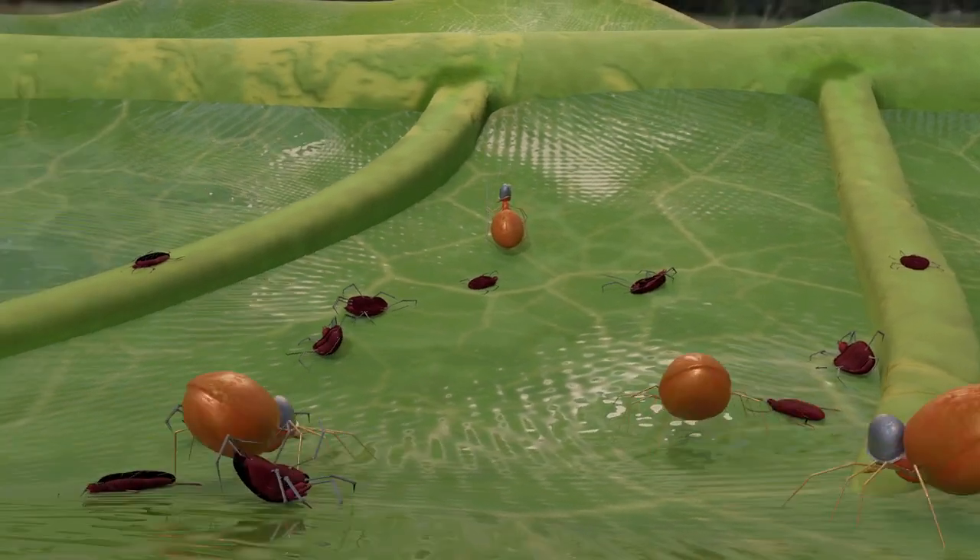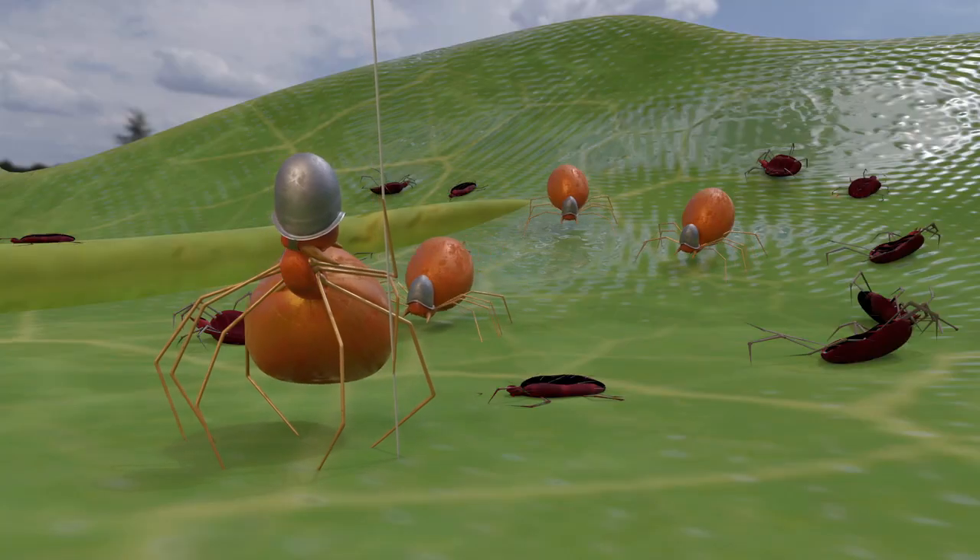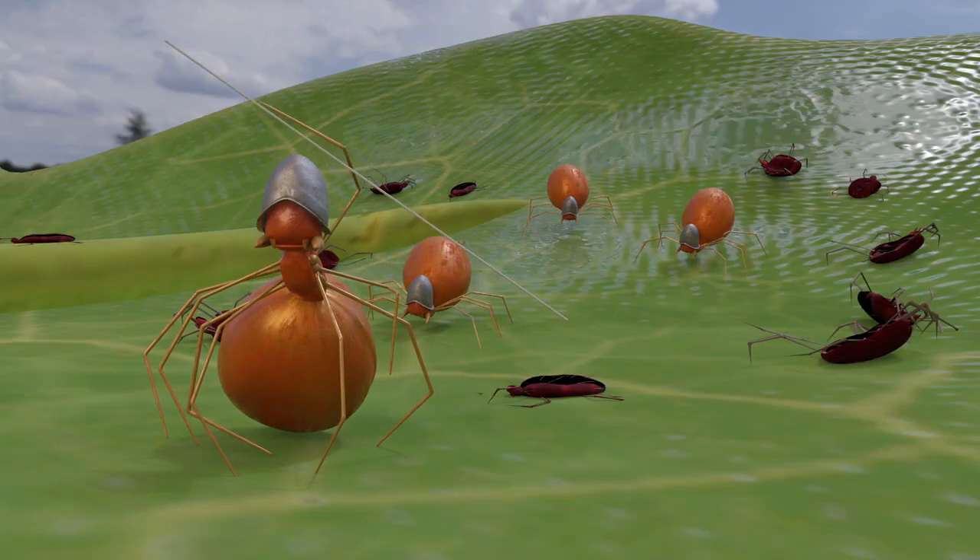When there is no more Tetranicus on the plant, the Phytoseiulus will disperse and hunt on neighboring plants.